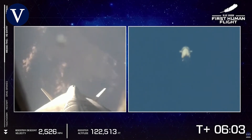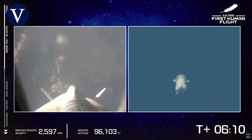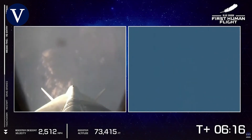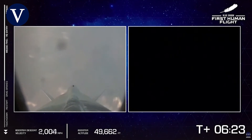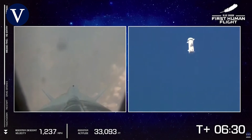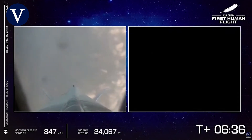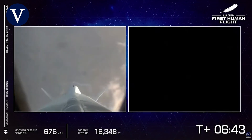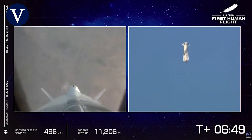Copy, Astronaut Wally. Blue control, Wally is in speed. Copy, Astronaut Demo. Copy, Astronaut Bezos. Woo-hoo! Woo-hoo! Happy, happy, happy! Copy.